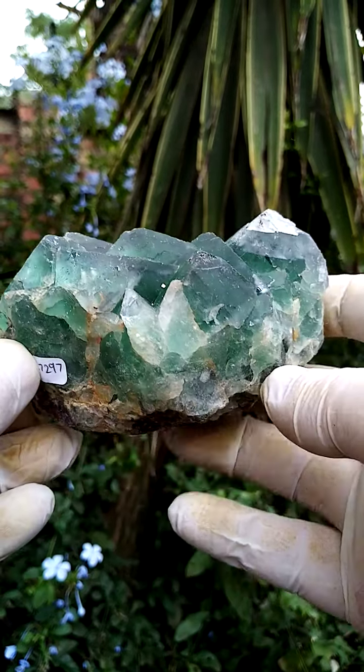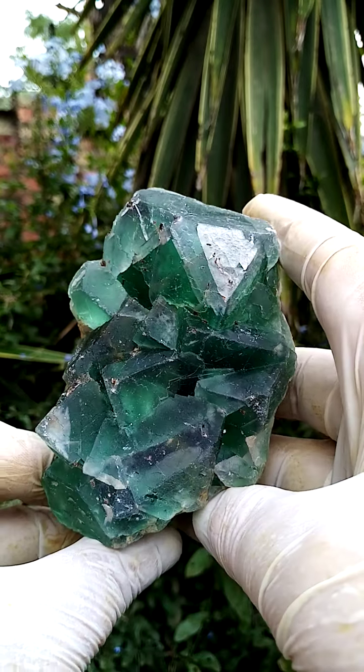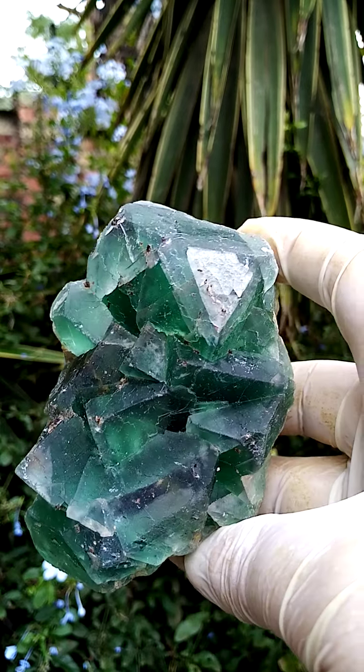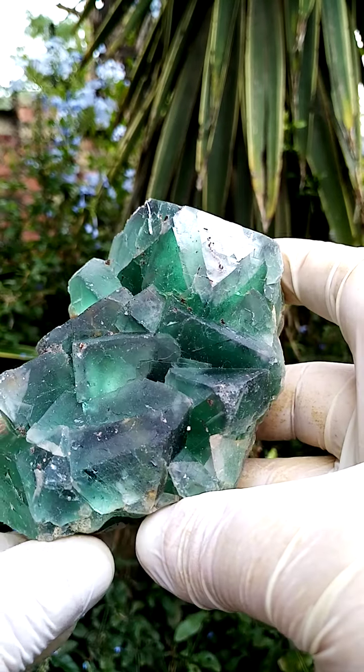A hand-sized specimen from the Okarusa mine in Namibia — a mine very famous for lovely fluorites. There is color zoning: a little bit of a darker green and a lighter green intermingled.